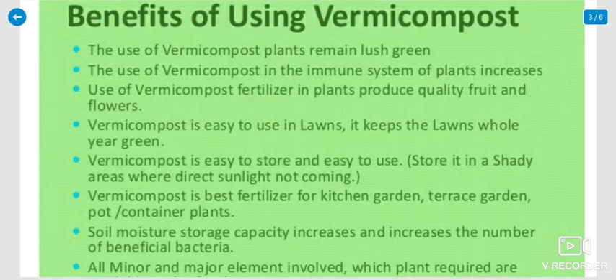The use of vermicompost keeps plants lush green, and it increases the immune system of the plant. Use of vermicompost fertilizer improves the quality of fruits and flowers produced. It is also easy to use in lawns and keeps them green throughout the year. Vermicompost is easy to store and easy to use.